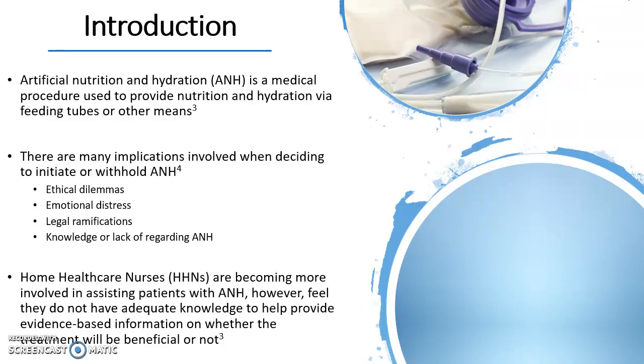To begin with, artificial nutrition and hydration is a medical procedure used to provide nutrition and hydration via feeding tubes or other means. This treatment is typically used in terminally ill patients or other individuals who can no longer receive nutrition or hydration orally.